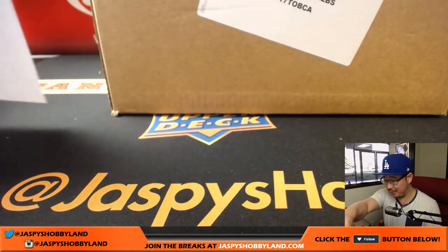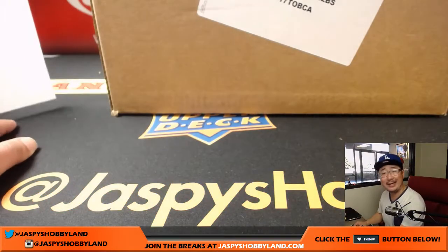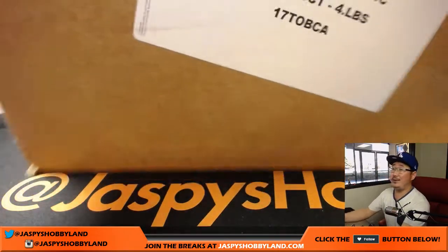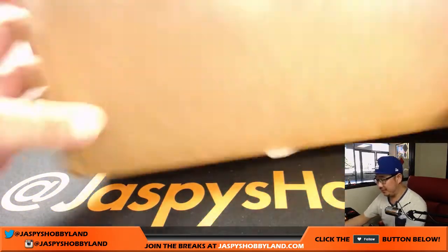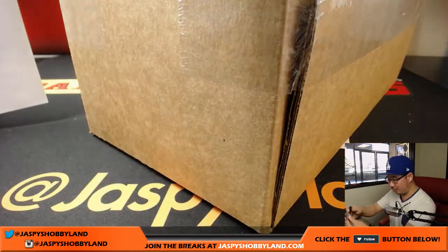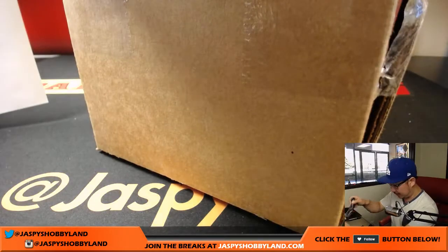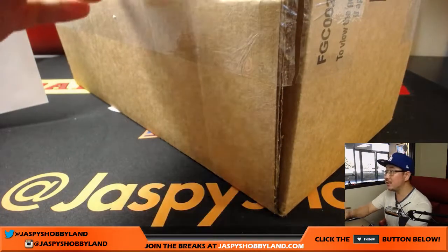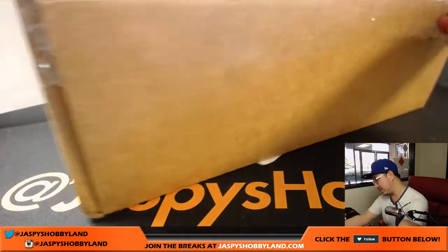What's great about this break is that these are already encased. I don't have to top load anything. These are all ready and good to go. We're doing all 20 boxes, folks. Go big or go home. All 20 boxes. Scared money don't make money, folks. Good luck to everyone.